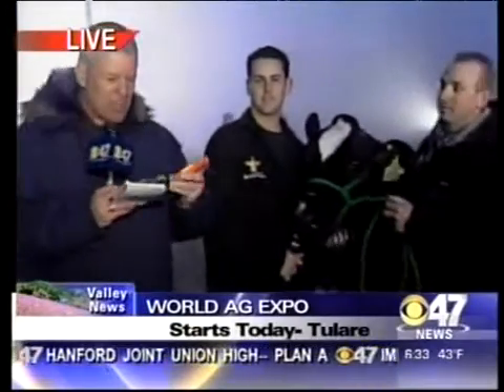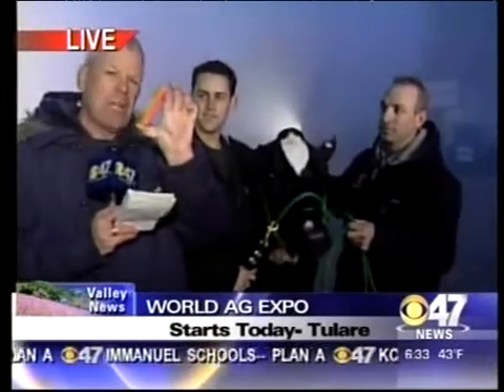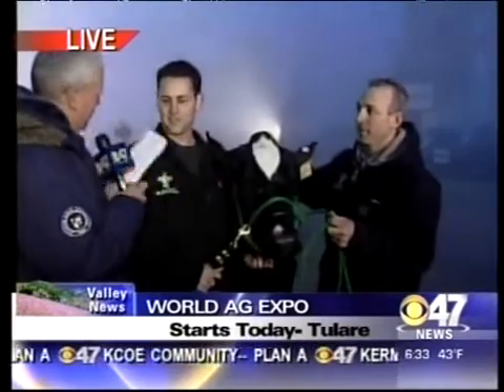This is one of the top five dairy products at this year's World Ag Expo. It's made by a company called Bella Health Systems from Greeley, Colorado. And Joe Rededal is with me this morning to explain what this little thing can help a dairy farmer save a lot of money. You put this into the cow's stomach — is that how that works?